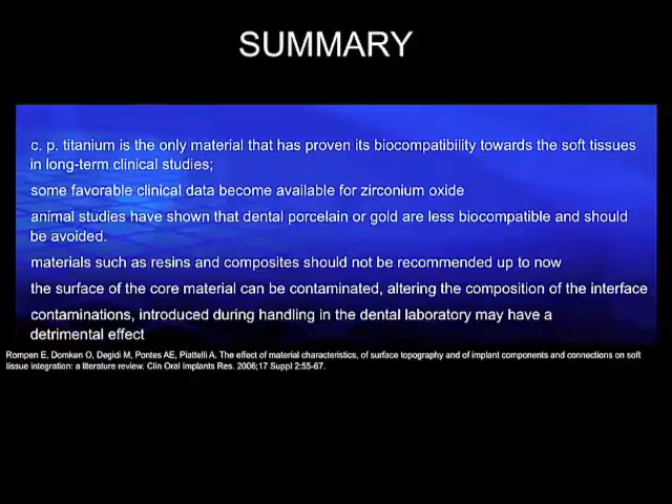There are no differences in the contour and shape of these crowns. This leads me to the summary of this lesson, and when we consider all three lessons, both titanium and zirconia can be applied on a routine basis for our implant abutments. However, when we really want to look for long-term clinical evidence, at present we only have data available for titanium.